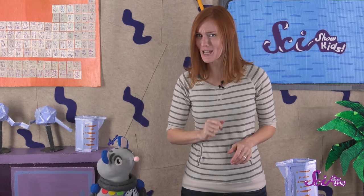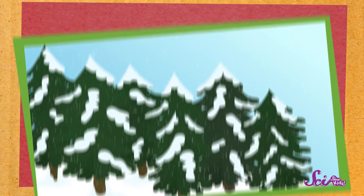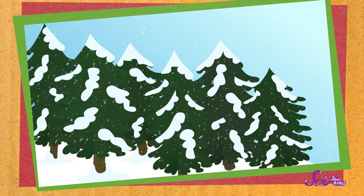Of course, evergreen trees also need lots of water, just like most other plants. But in many places, rain doesn't fall very often during the winter, and trees can't use the water that's frozen into ice and snow. So a tree needs to hold onto the water inside it for as long as it can.